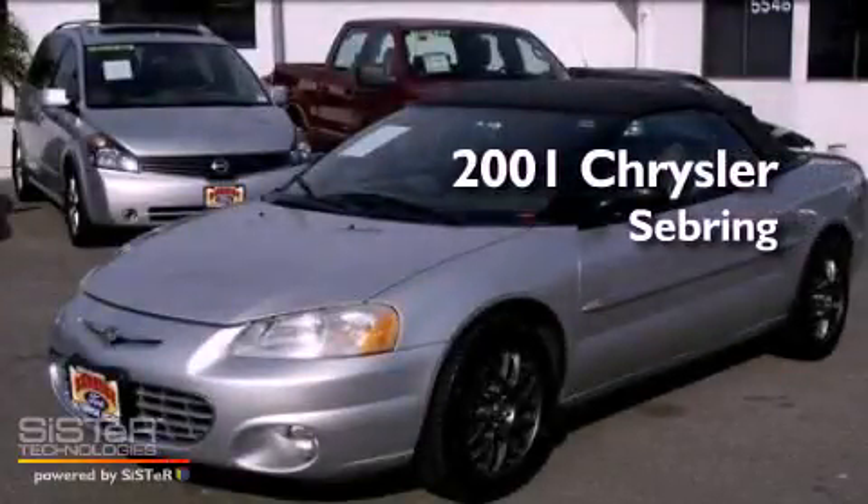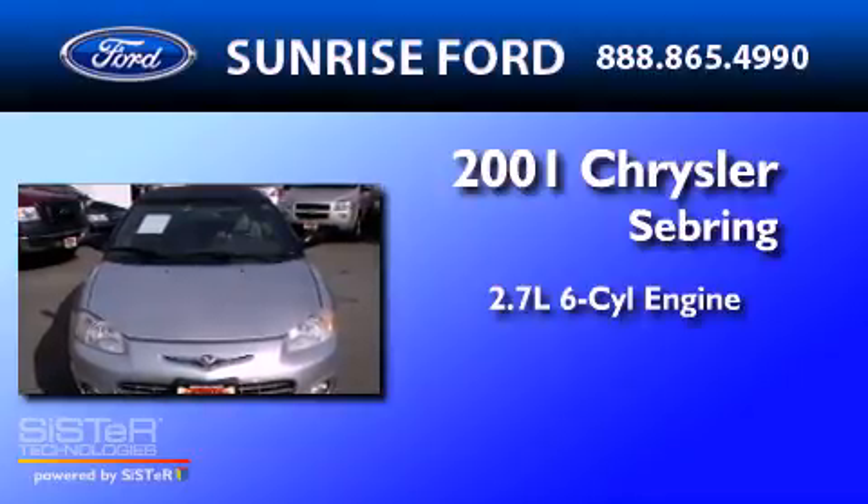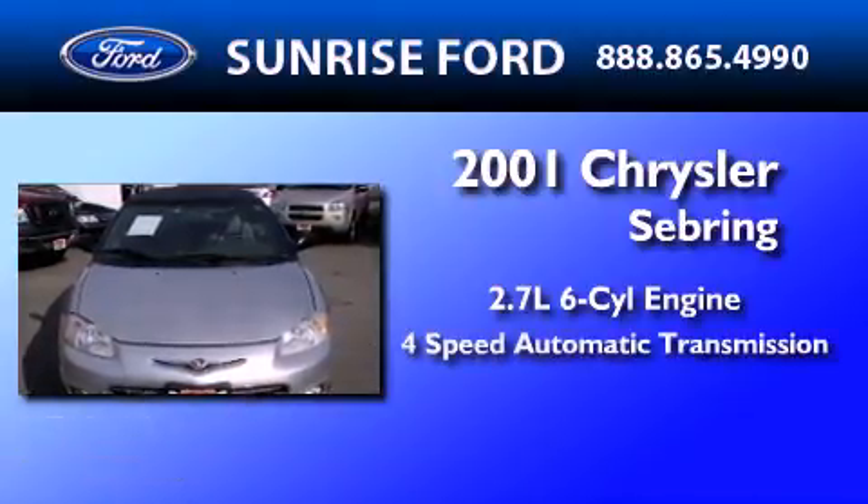This is a 2001 Chrysler Sebring. It features a 2.7-liter, six-cylinder engine and a four-speed automatic transmission.